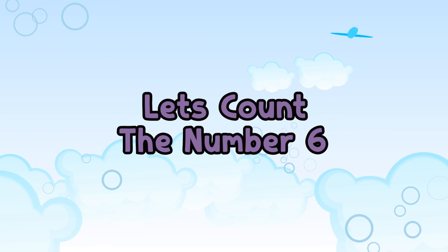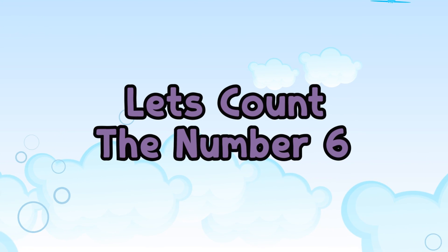Now let's count the number 6. 1, 2, 3, 4, 5, 6. This is the number 6.